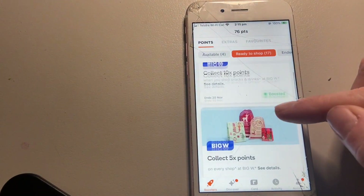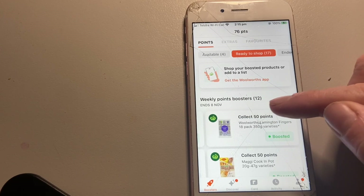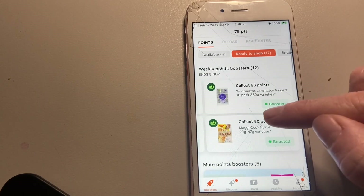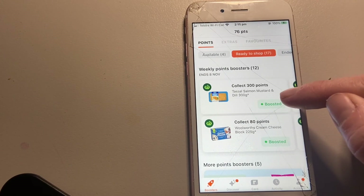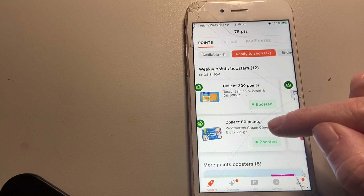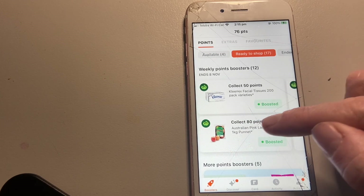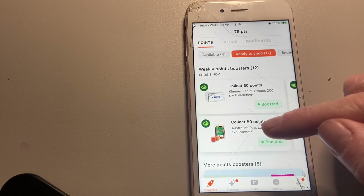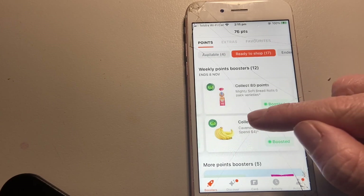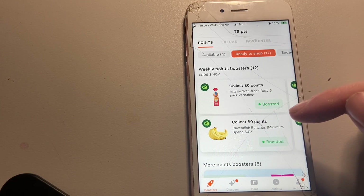More bonus points, and scrolling up to our weekly boosters which end on the 9th — lamingtons, we buy those all the time. I won't get any salmon unless it's on clearance, we already have enough cream cheese, I'll probably get tissues if the price is good, and lady apples if they're priced right. Markdowns are really good because it's the product not the price you pay. If bread rolls are marked down I might get them.